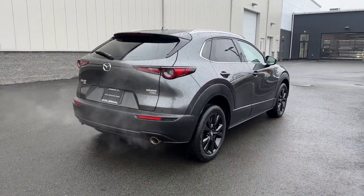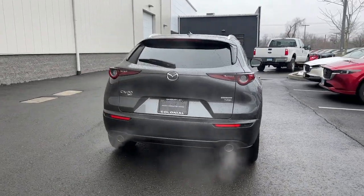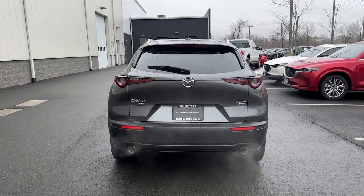This crossover offers more room than a subcompact and prioritizes design excellence, starting with its comfortable quiet cabin and infotainment system.